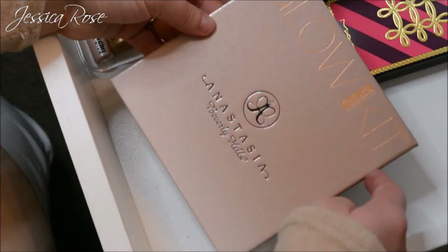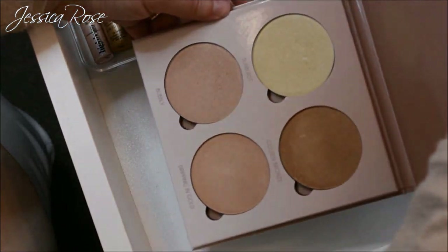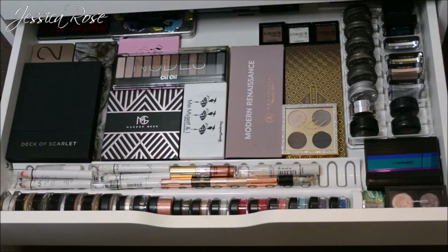Right in the corner I have my Anastasia Beverly Hills Glow Kit which I really love — I want to get the contour kit next. It's absolutely stunning.